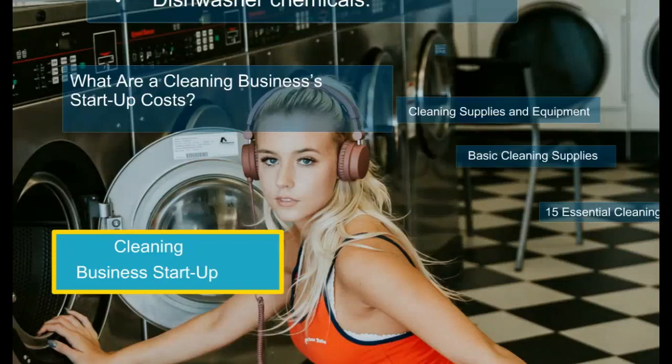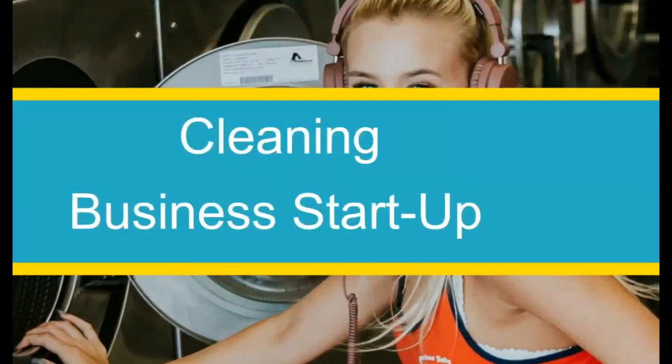Hello again, it's ArtsenPofu and today we learn how to start a cleaning business. In this episode of our tutorial we are going to learn what you need to start up a cleaning business. Let's get started.